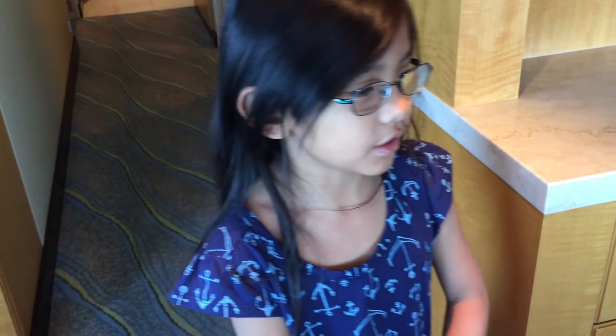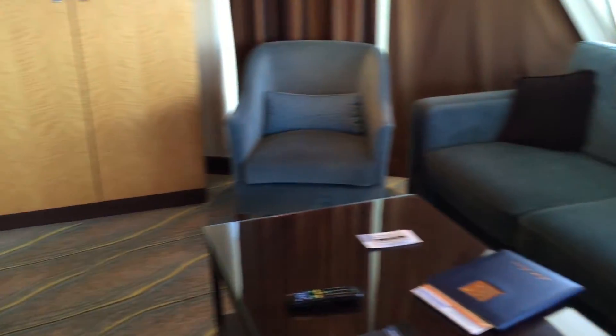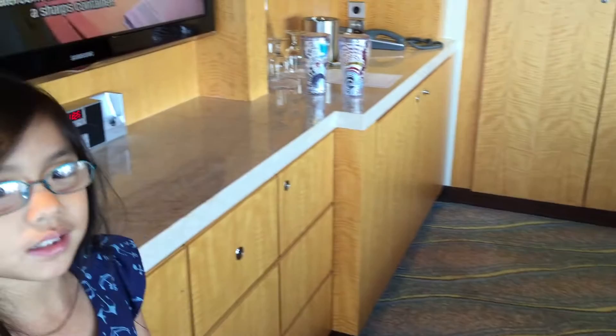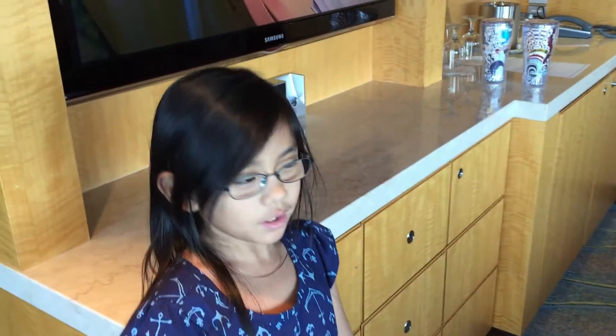Hi, it's Sophia and this week's theme is vacation room tour, so let's get started. This is the living room — these are some chairs and that's daddy's backpack. As you can see, mom is walking in the way by accident, but notice there's two couches.